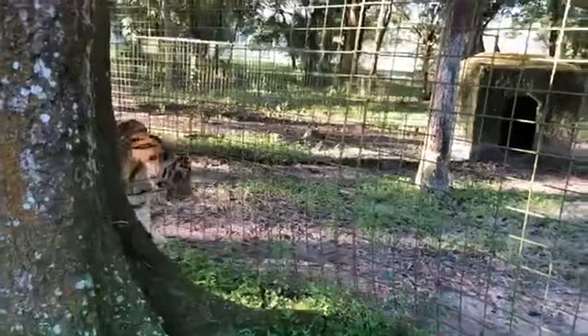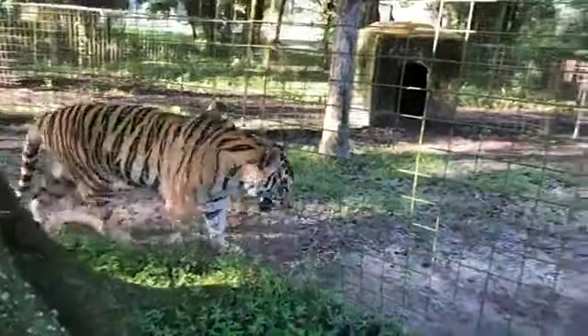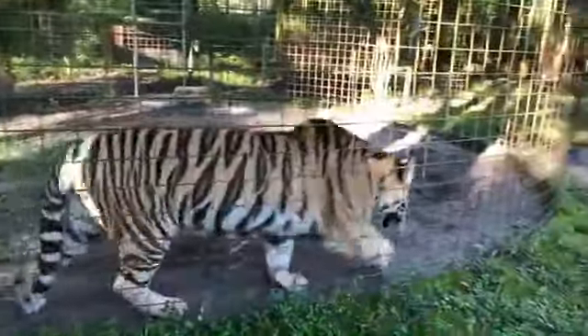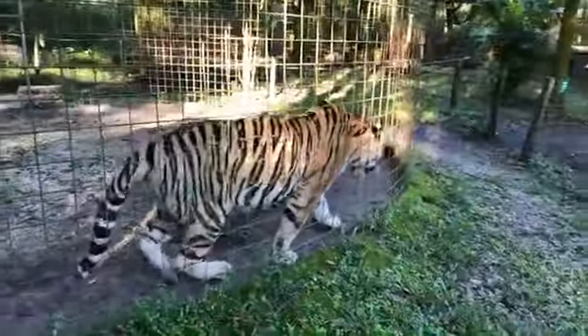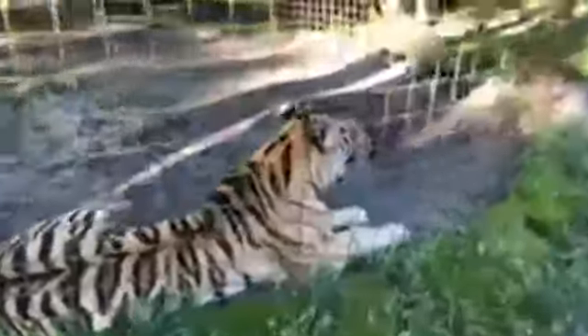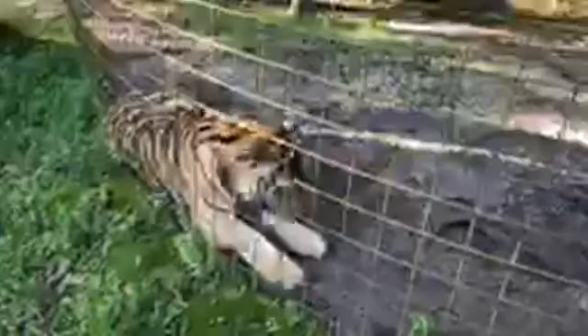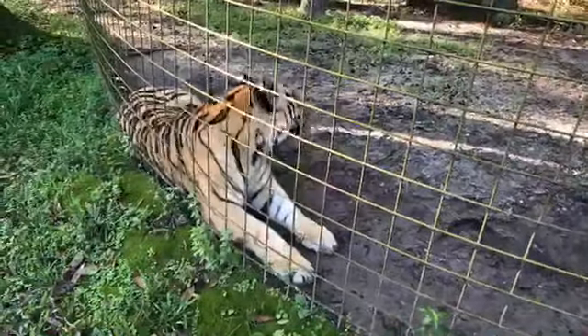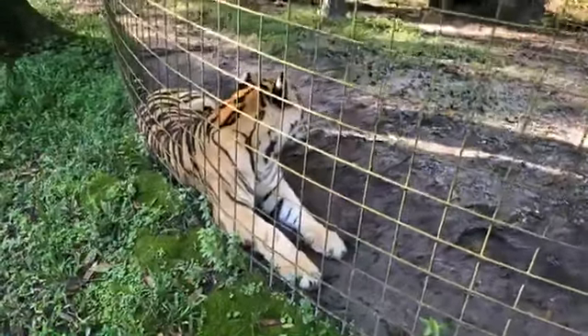We feed once a day, unless they are the older, pickier cats that are on meds — then we usually go out as many times as we need to get them to eat a decent amount of food. Every day between 8 and 9 a.m. usually. We're on 67 acres with just under 60 permanent residents, located in Tampa, Florida.